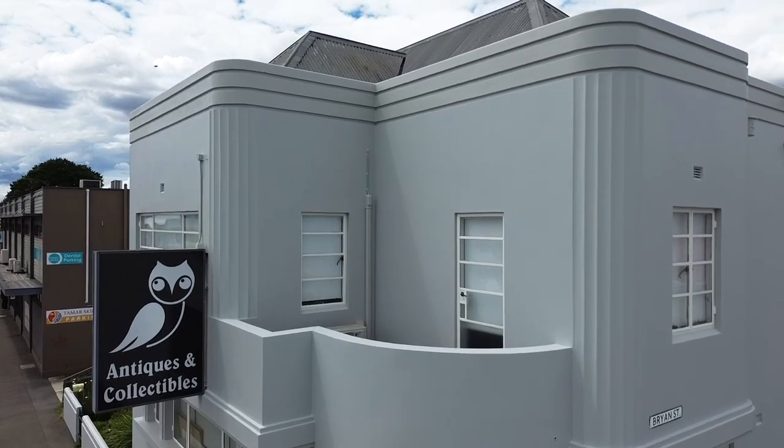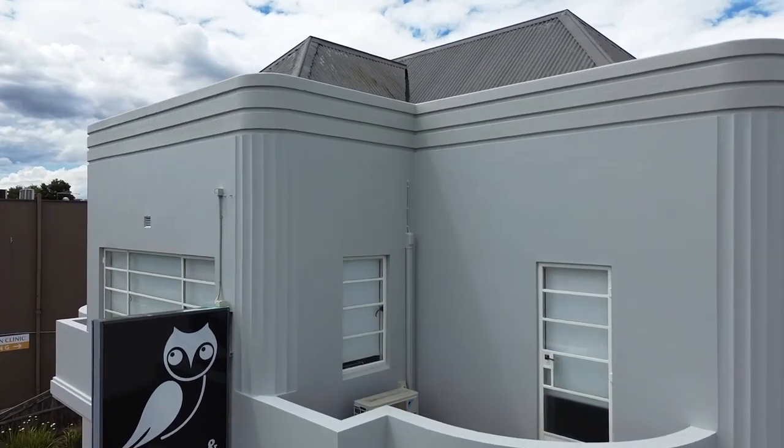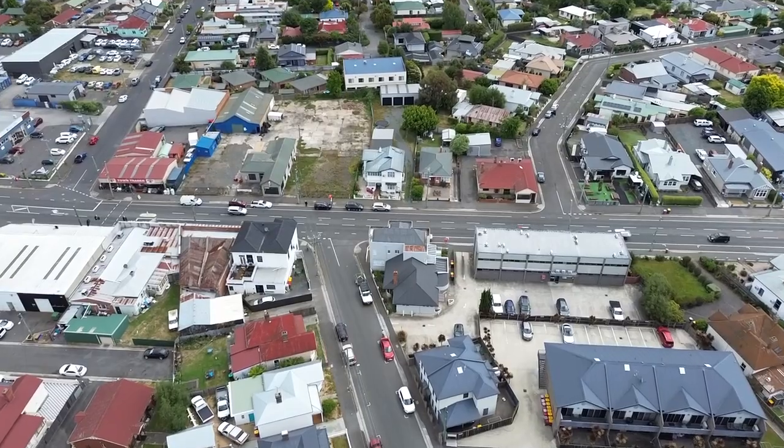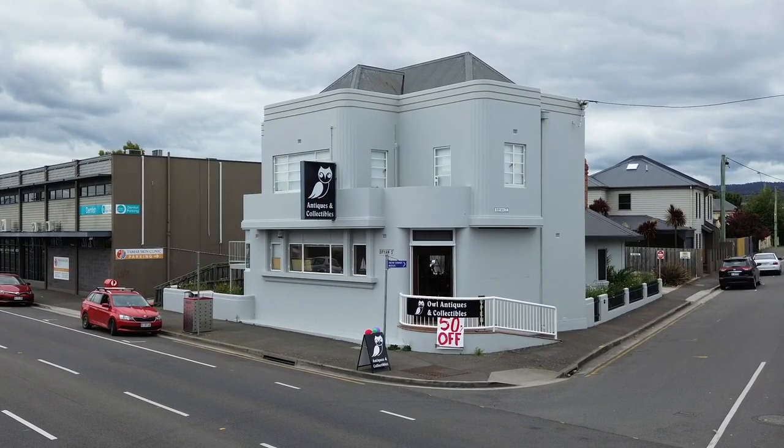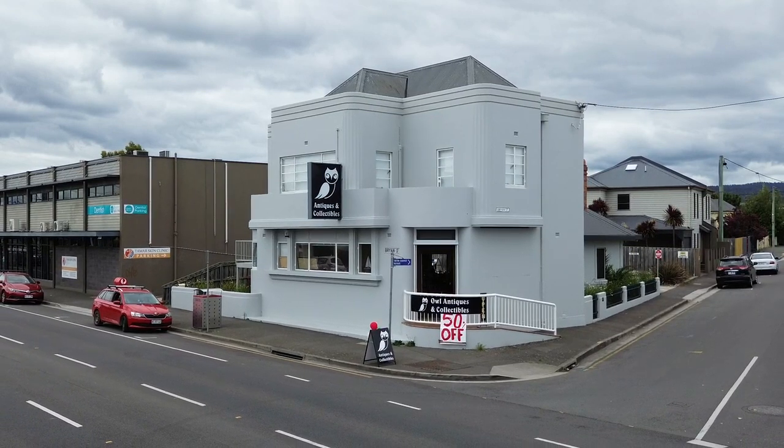Built in 1938, this classic Art Deco property is well known to a generation of Launcestonians as the Launceston Bank for Savings, but it has in more recent years been a pharmacy, a post office, and a general retail outlet.